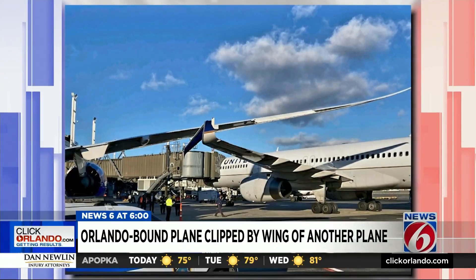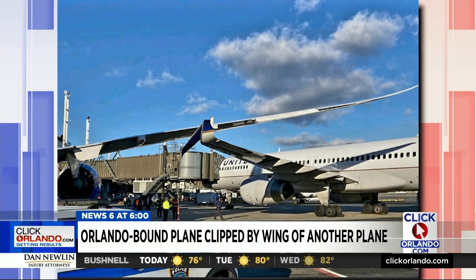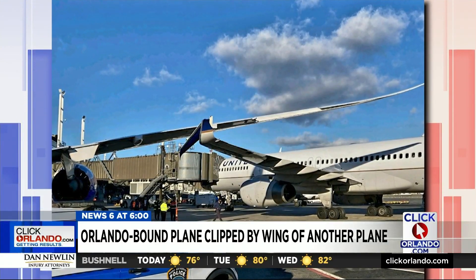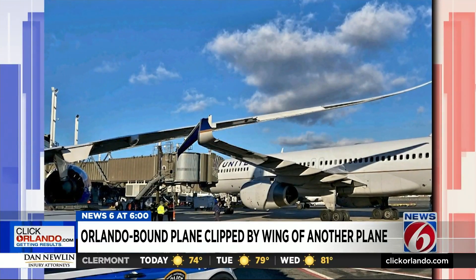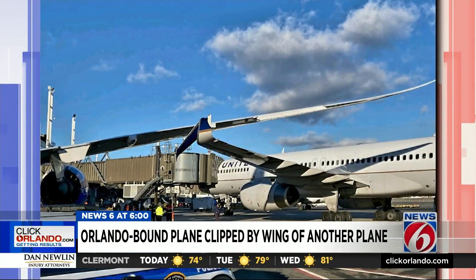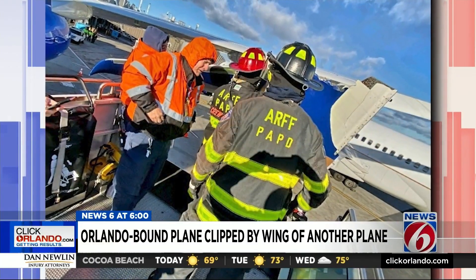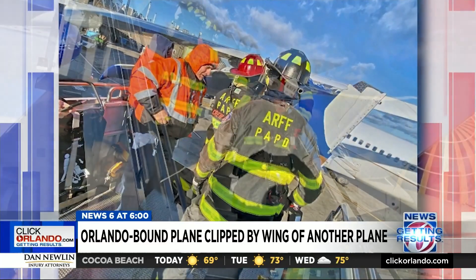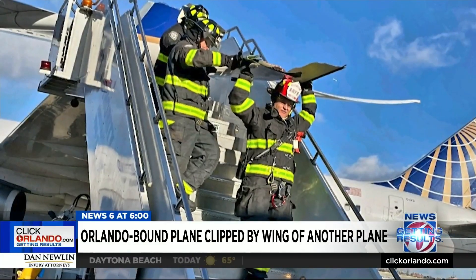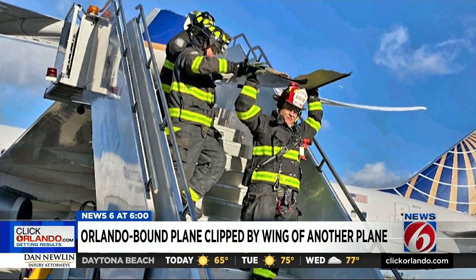When planes are parking, taxiing, taking off, or landing, that's when they're most likely to crash into each other. It happened again on Friday at Newark, when a United Airlines Dreamliner was towed too close to a United 757 with passengers trying to get to Orlando. The Port Authority of New York and New Jersey aircraft rescue firefighting team responded, as it does for all aviation emergencies at Port Authority airports, to help evacuate the plane load of people, who were put on another United flight to Orlando.